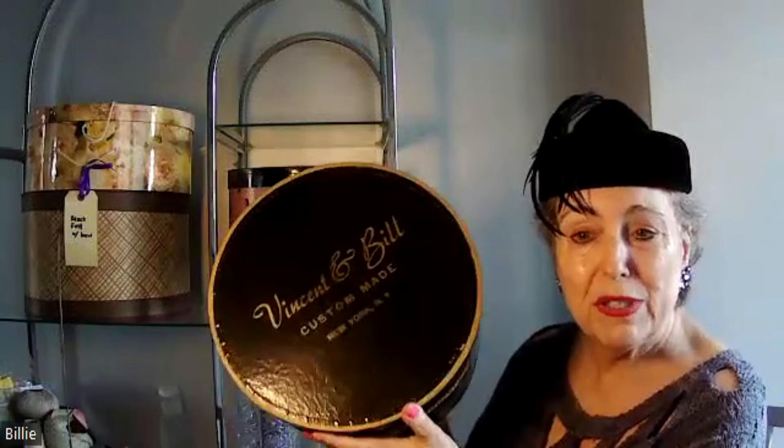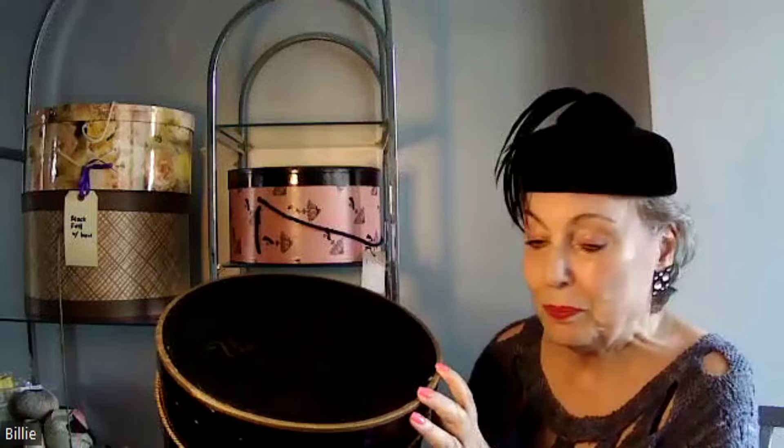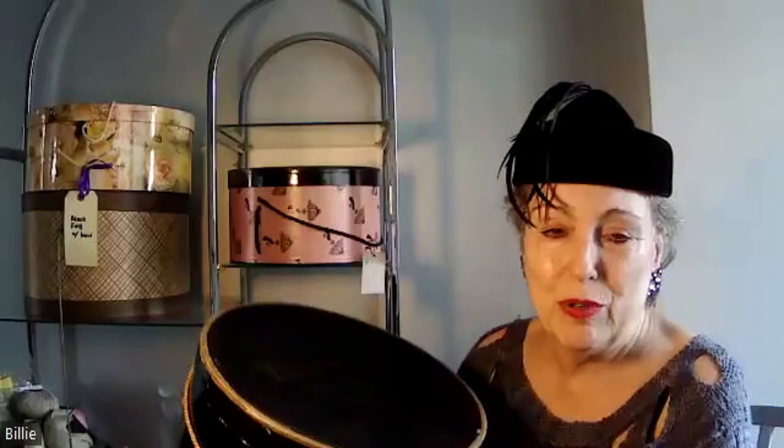This black hat box is from Vincent and Bill. I believe that the Bill refers to Bill Cunningham — he was the fashion photographer for the New York Times for many years until his passing, known to ride around New York on his bicycle. But for a while he was designing hats with another fellow. So the hat that I bought that came in here was not a Vincent and Bill hat, but they had that box. I obviously have many other hat boxes, but I just brought down a few to show you that these hats were housed in.